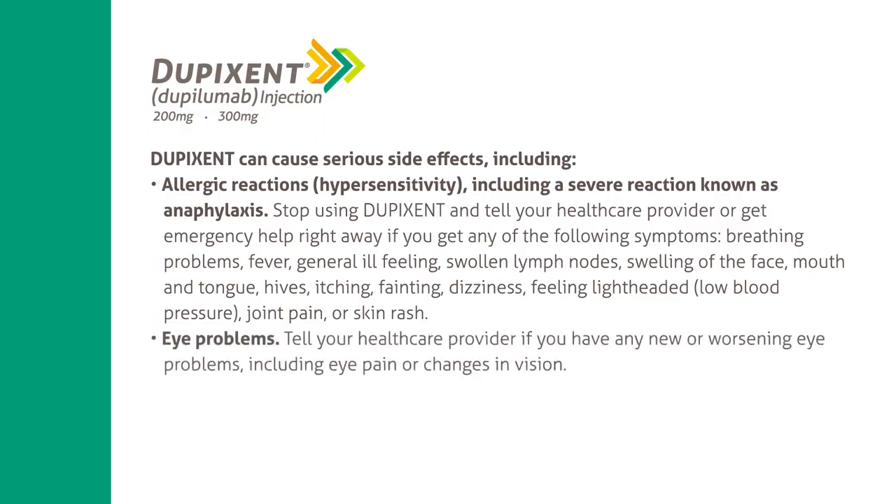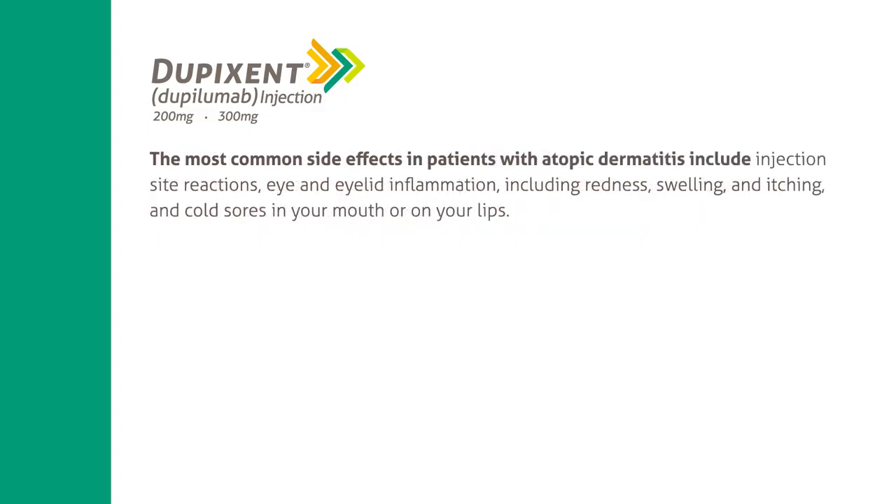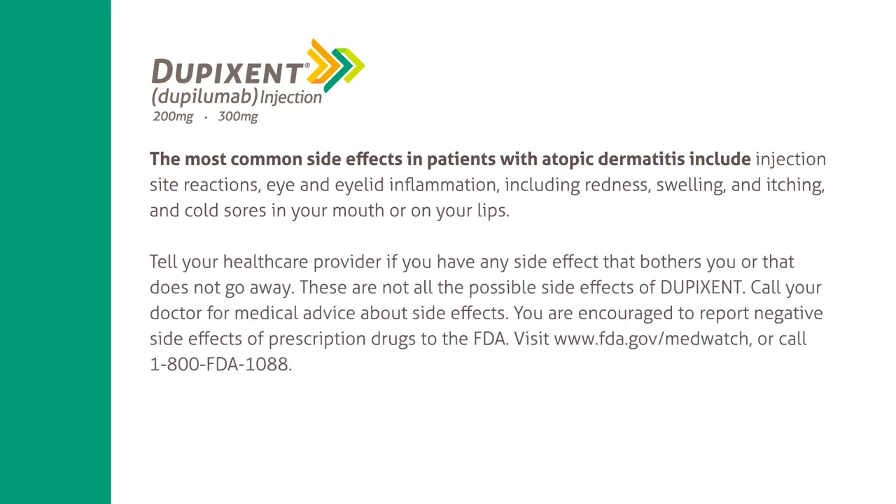Eye problems: tell your healthcare provider if you have any new or worsening eye problems, including eye pain or changes in vision. The most common side effects in patients with atopic dermatitis include injection site reactions, eye and eyelid inflammation including redness, swelling, and itching, and cold sores in your mouth or on your lips. Tell your healthcare provider if you have any side effect that bothers you or does not go away. These are not all the possible side effects of Dupixent. Call your doctor for medical advice about side effects.